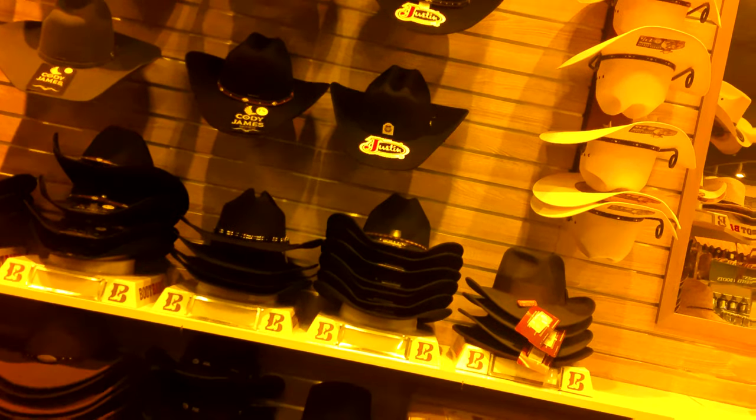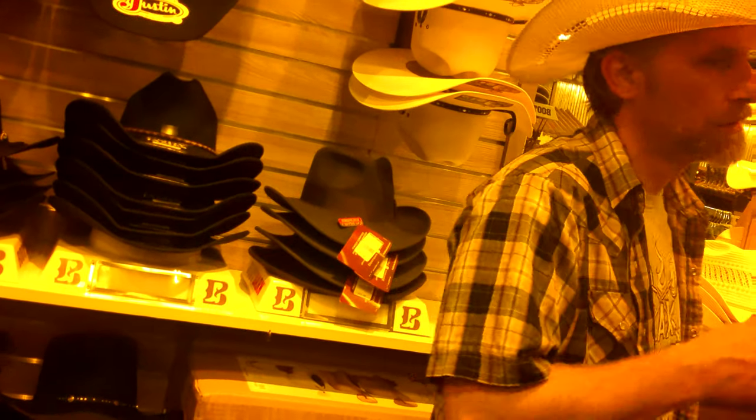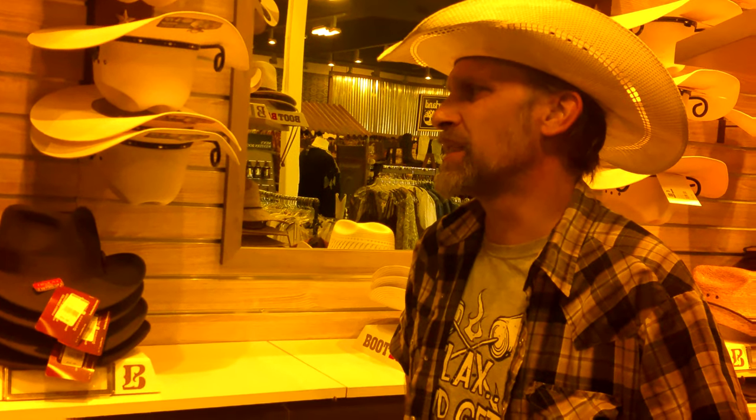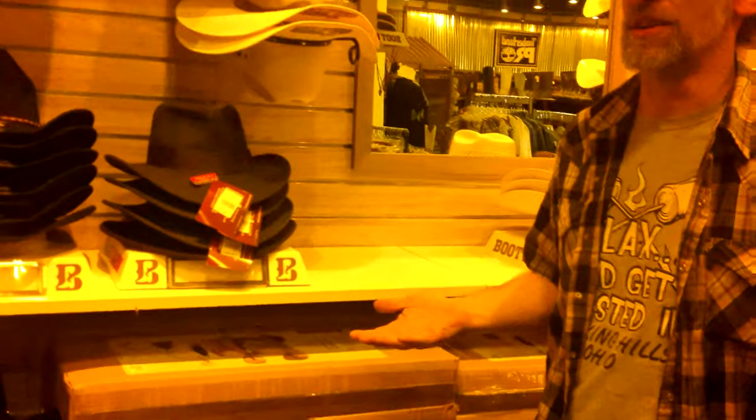Are you looking for straw or more like felt? Felt hats are more expensive typically, yeah. It depends — every hat's gonna be different based on quality. It all depends on their X-rating; each brand has their own X-rating. The higher the X-rating, the higher the quality. My felt hats with the lower 3X typically run about $80, but you can get up to 5X, 10X depending on the brand, running up to $250 or even $1,000.